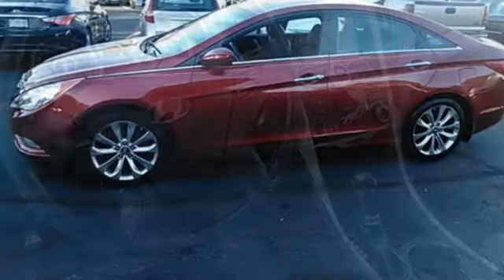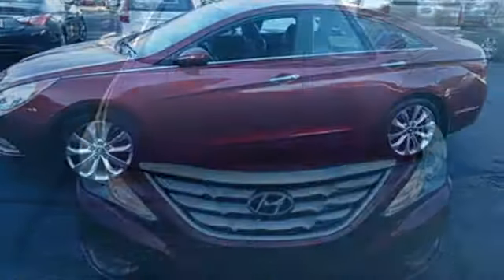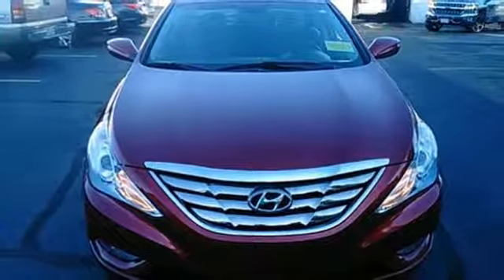The cockpit and controls of this stunning Sonata have a feel and precision befitting a car costing thousands more. Experience it for yourself today.